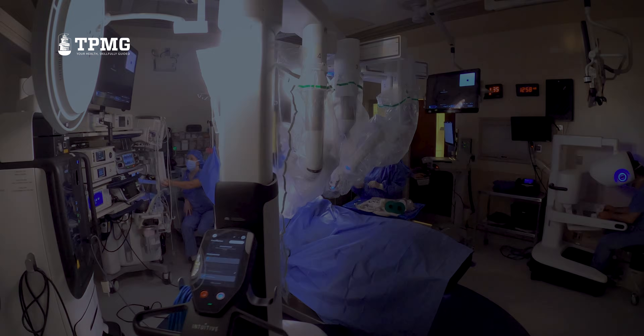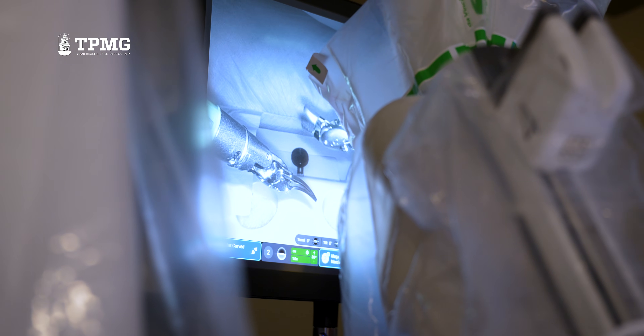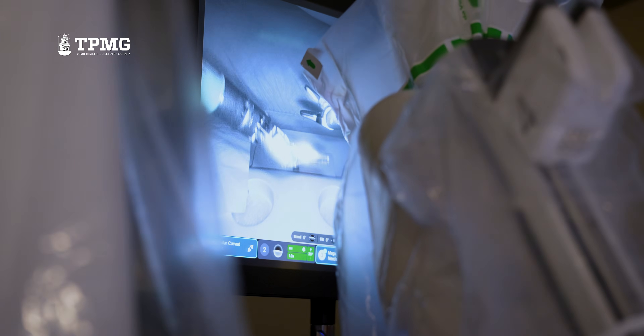The robot allows us to do minimally invasive surgery. Things that we used to have to do where we make a big incision and someone would have to spend a night or two or three nights in the hospital — now with this technology, we're able to do it laparoscopically with robotic assistance. So it's less pain, quicker recovery, and they don't have to spend the night in the hospital.